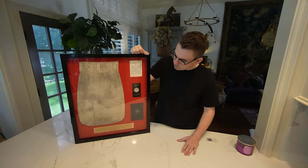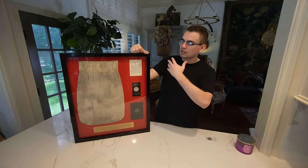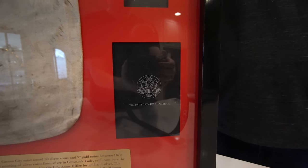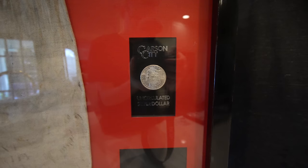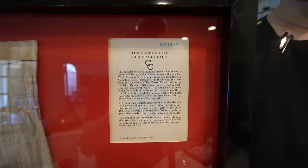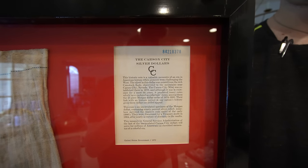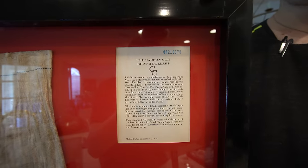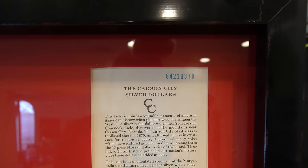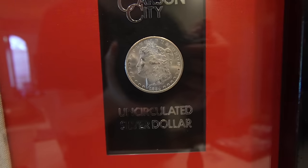The cool thing about this frame is that it's all kind of encapsulated together. We do have the GSA box down here, we do have the GSA Morgan dollar right here — this is an 1884 CC example — and we do have the COA as well. The date is 1884 CC.